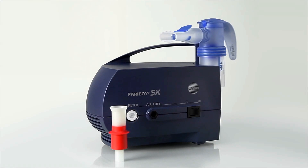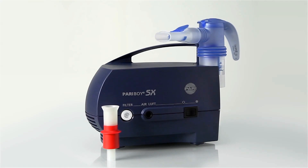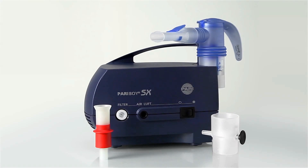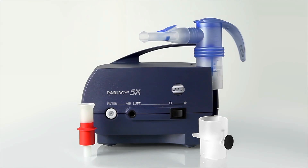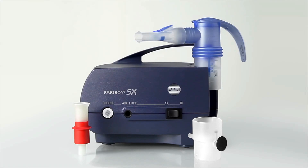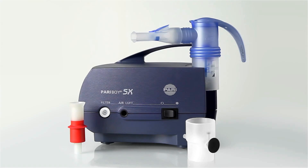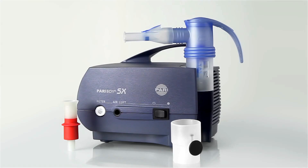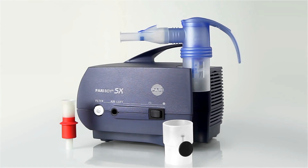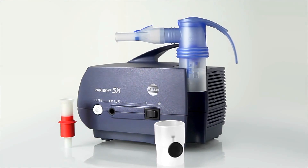A second nozzle attachment for extra fine droplets is also supplied with the nebulizer. The accompanying LC interrupter can be used to suspend aerosol generation because this, for example, makes it easier to combine inhalation with a physiotherapy treatment. Physiotherapy is used in respiratory therapy to help clearance by coughing.